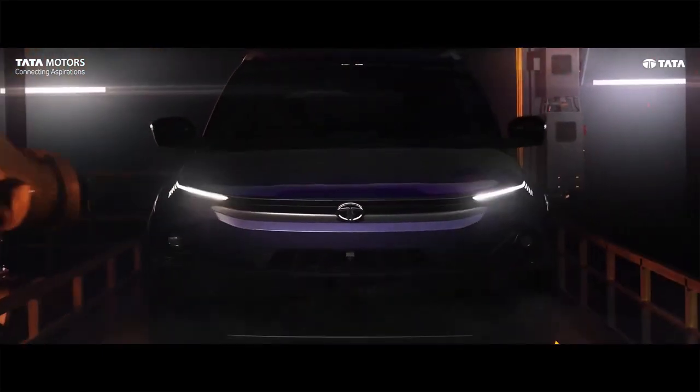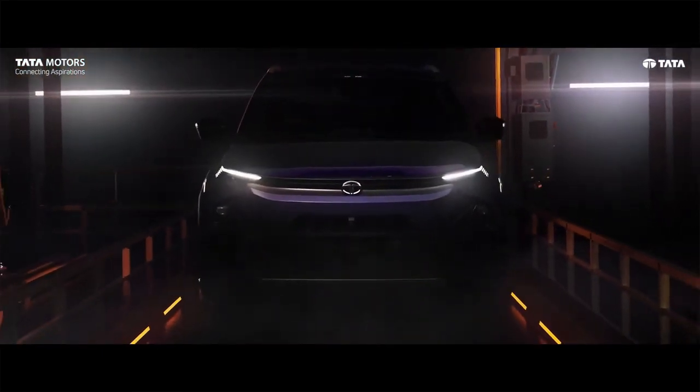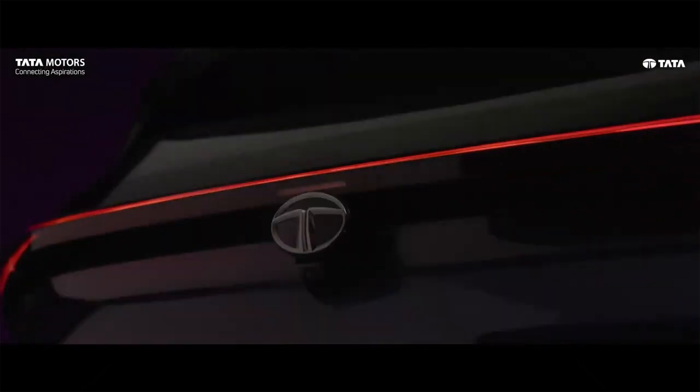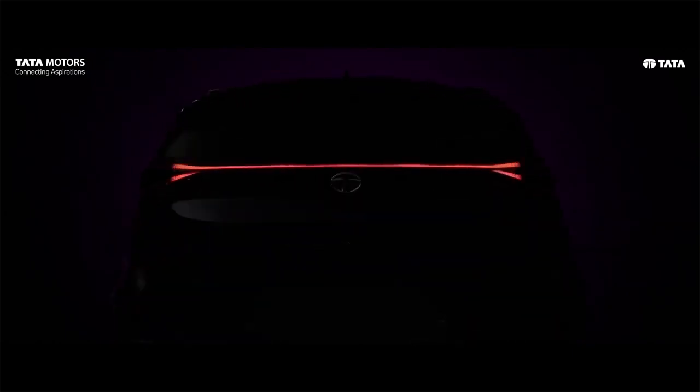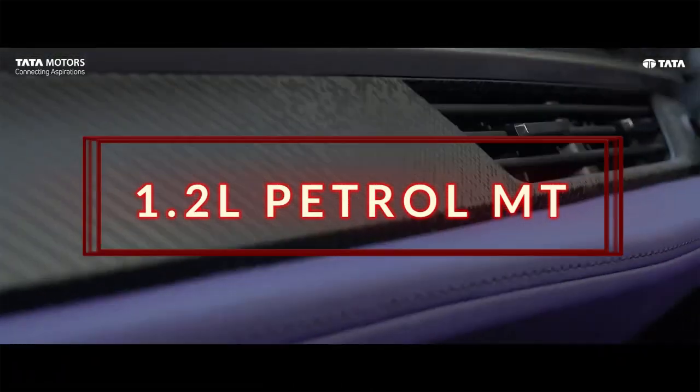Guys, Nexon facelift pricing was awaited for quite a while and finally Tata has revealed its pricing on 14th September. In today's video, I am going to tell you all of its pricing. So without any time waste, first of all, let's talk about the 1.2L petrol engine pricing.